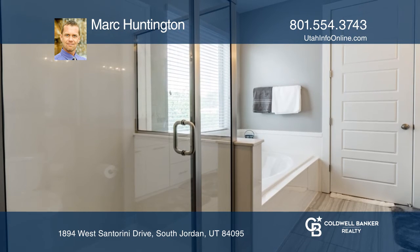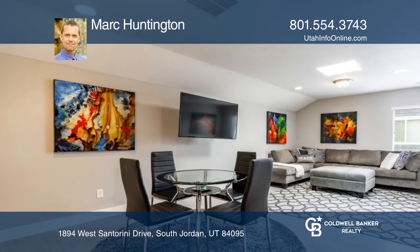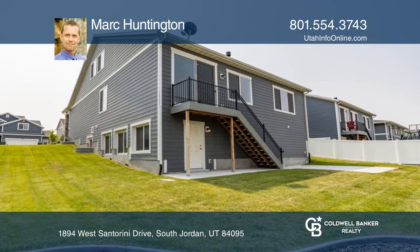The spacious basement is a blank slate, ready for your finishes. Enjoy access to a large community playground just two houses away.